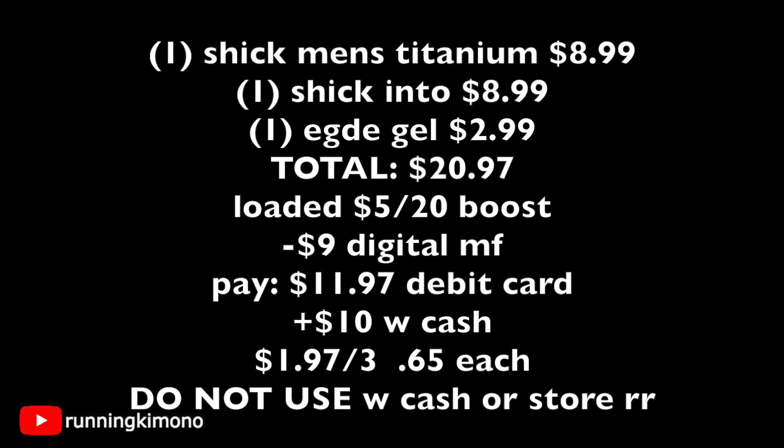Looking at the math: one Schick Men's Titanium at $8.99, one Schick Intuition ladies razor at $8.99, one Edge shave gel at $2.99 — total $20.97. With the booster loaded ($5 back when you spend $20) and $9 of digital manufacturer coupons shaved off, you're paying $11.97 out of pocket. Then you get back $10 in Walgreens Cash — $5 for the deal, $5 for the booster — making it $1.97 for all three, or 65 cents per shaving product.